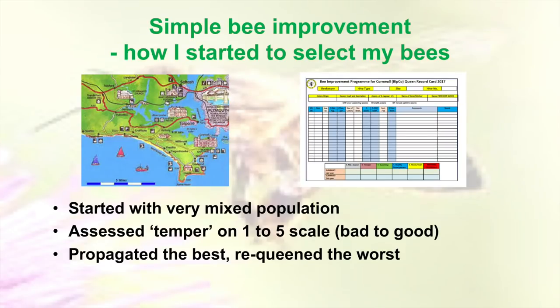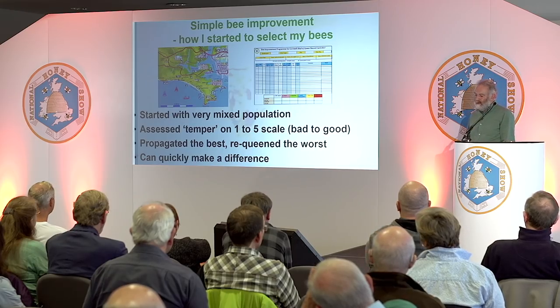We propagated from the best, re-queened the worst, and on we went. And you'd be surprised how quickly you can make a difference — you can iron out problems in a season. There might be a few cropping up again the following season, but you iron them out and you keep working like that. It's probably one of the simplest things to sort out is the temper of the bee.